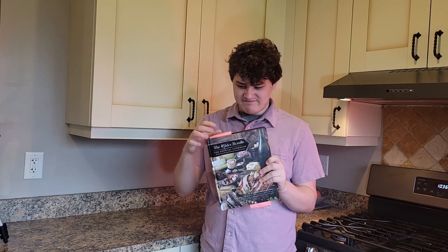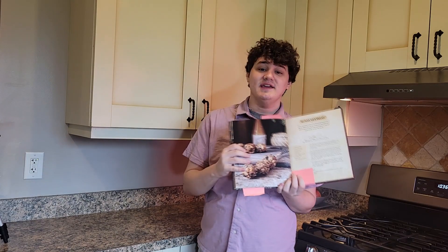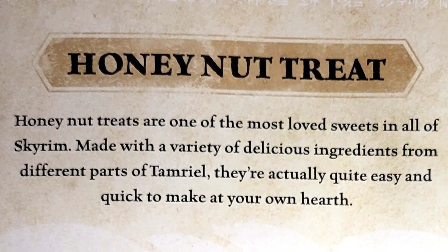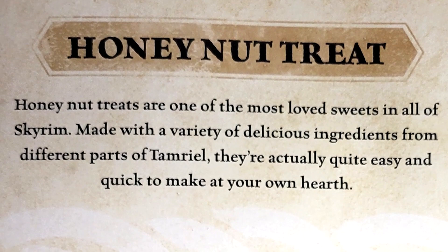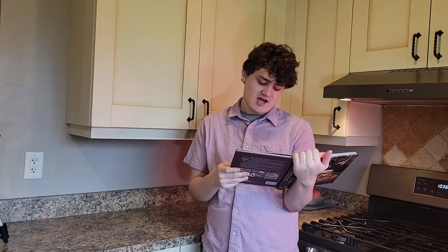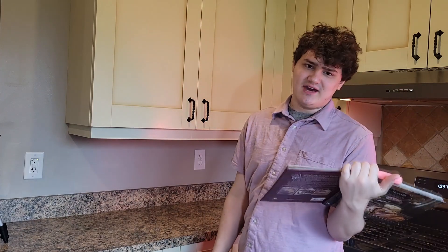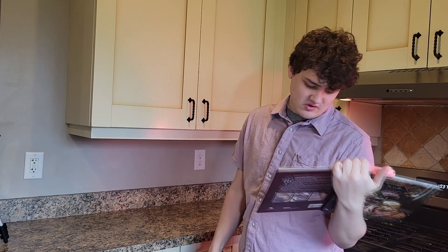I've made a lot of these recipes before. As you can tell, I've bookmarked quite a few of them. We're starting off with making Honey Nut Treats. Honey Nut Treats are one of the most loved sweets in all of Skyrim, made with a variety of delicious ingredients from different parts of Tamriel. They're actually quite easy and quick to make in your own hearth. I've made it before, they're pretty good. I actually haven't made it exactly how the recipe tells you to, so I'm going to see how that goes.